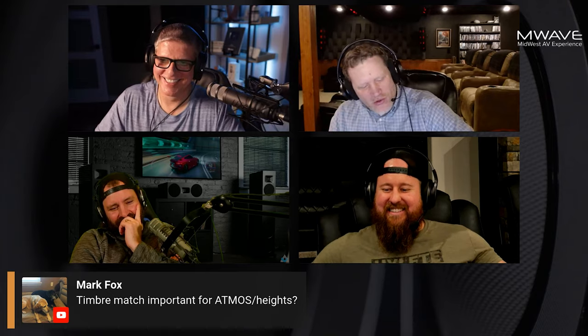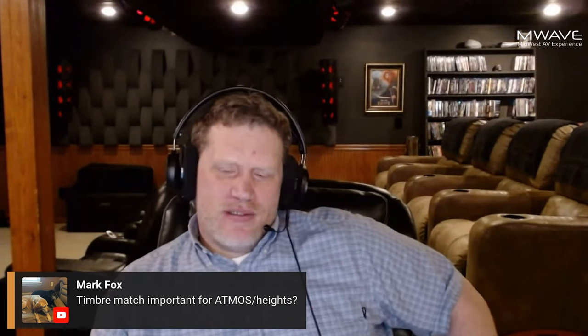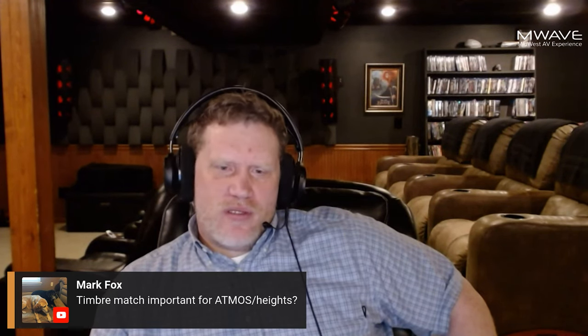So how important is timbre matching for your Atmos or height speakers? I'm going to say required — no. Optimal — yes. Yep, I think that's a good answer. If you have your druthers and you can do it, then do it. And if you can't, enjoy it anyway.